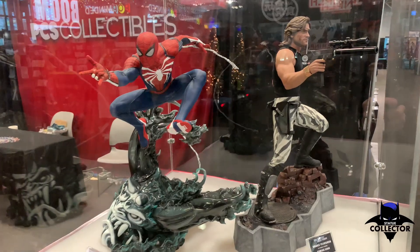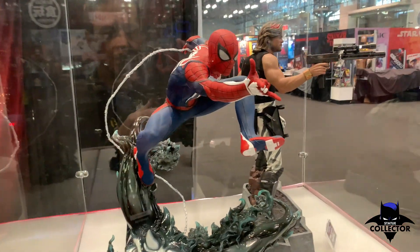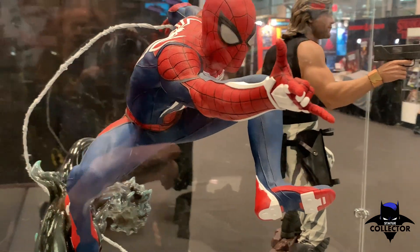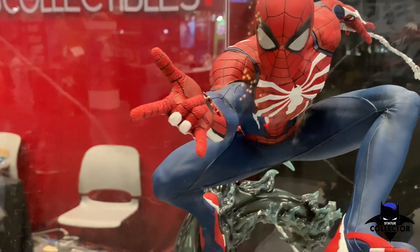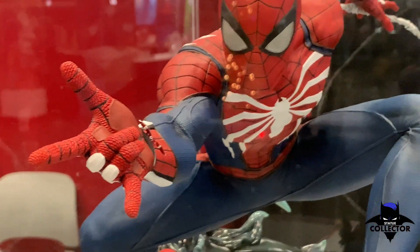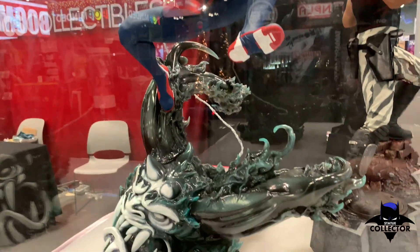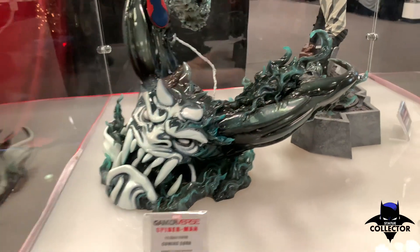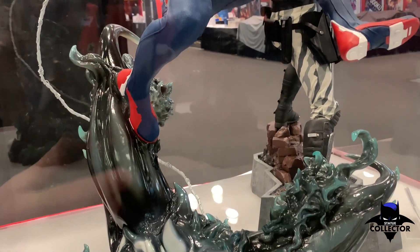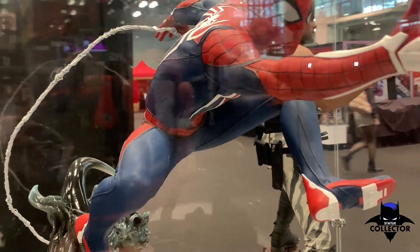We're here by the PCS Collectibles booth having a look at the Spider-Man game reverse 1/3rd piece. What stands out about this piece is the texture — the texture on his suit is amazing. It looks really cool. I like the white accents; I think the game design is awesome. This one's really interesting — it's got a real high gloss to it, which is in pretty cool contrast to his suit which has more of a matte finish.